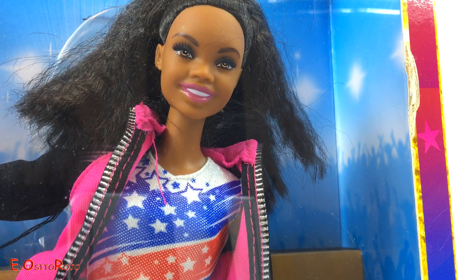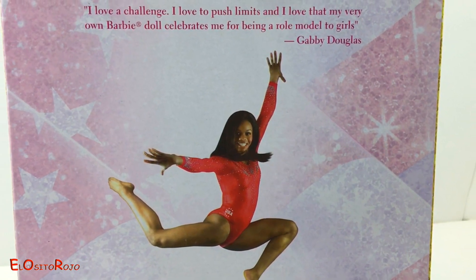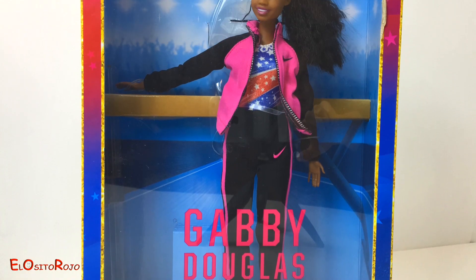Como veis es una Barbie exclusiva. Gabby es una de las mejores gimnastas del mundo. En la parte trasera de la caja vemos una foto real de Gabby y tenemos unas poquitas informaciones. Pues vamos amiguitos a ver mejor esta fantástica Barbie.